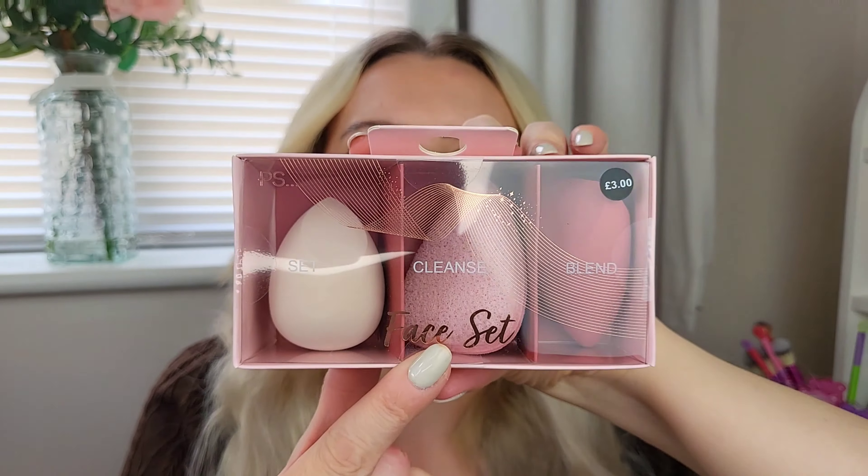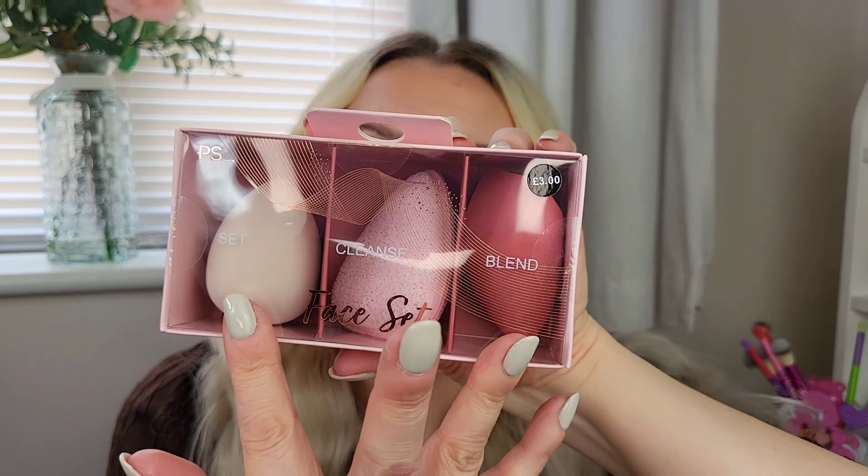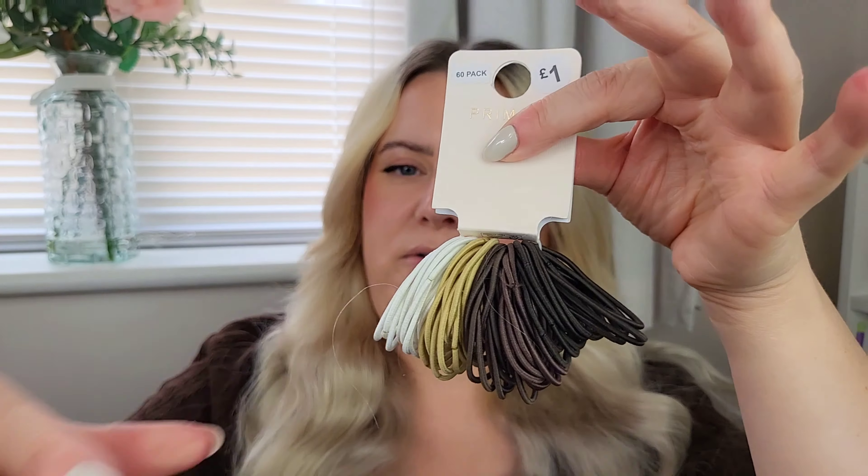This little triple set of sponges - I'm not sure what the middle one does, it says 'cleanse' so it might be a mini cleaning sponge, and then there are two different shaped ones on the ends. Nice colours, three pounds - these would actually be quite good to buy and keep aside as Christmas gifts. I also grabbed some kirby grips for a pound and some hair ties for a pound.